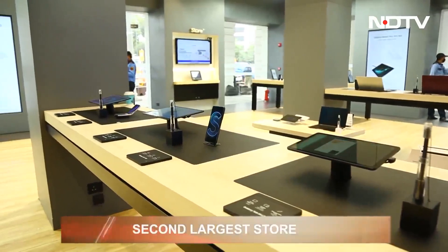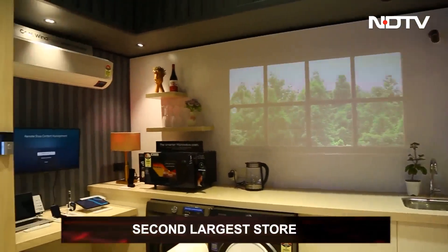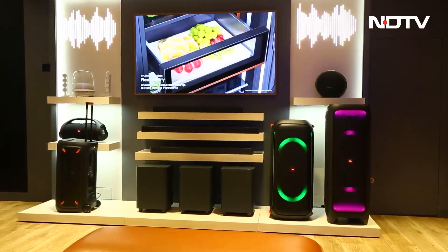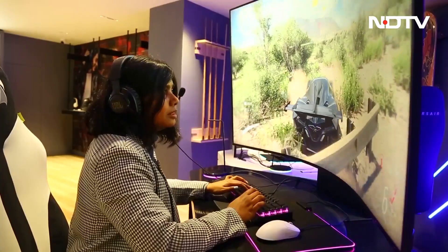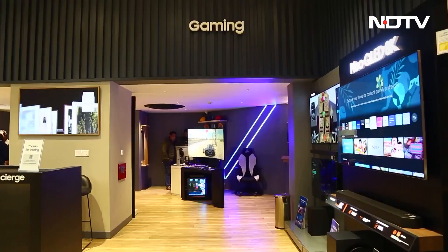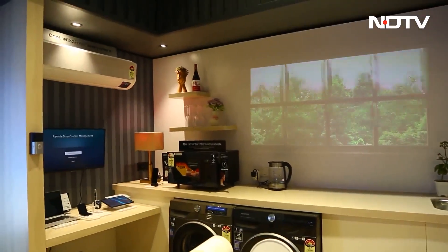Samsung inaugurated their newest experience store in the heart of Delhi. It is the capital's first experience store and the nation's second largest. It showcases Samsung's complete product ecosystem through fun tech experience zones like connected living, smartphones, audio, and gaming, among others. It also displays Samsung's multi-device connectivity with SmartThings.